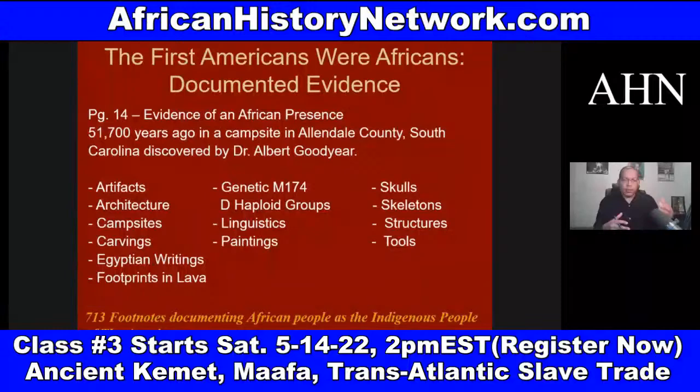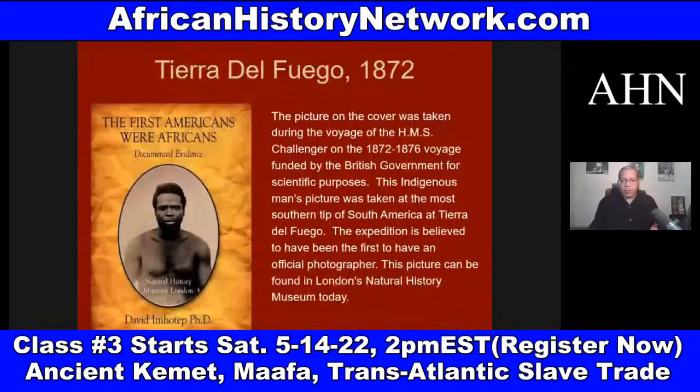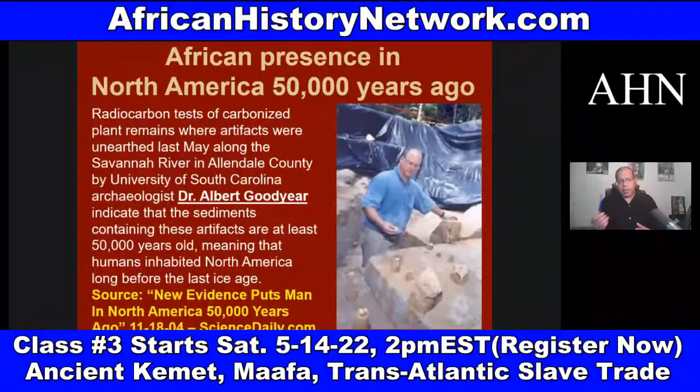Now these were the Khoisan. The Khoisan have the oldest DNA on the planet. This is Dr. Albert Goodyear, who's an archaeologist at the University of South Carolina. This is an article from 2004 from ScienceDaily.com that talks about his discovery.